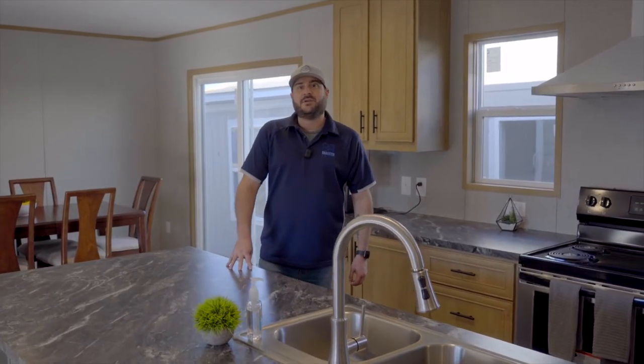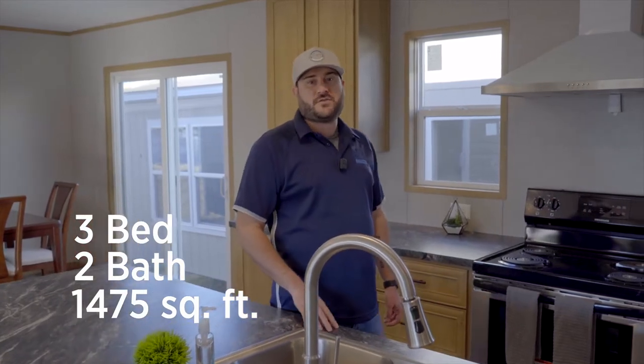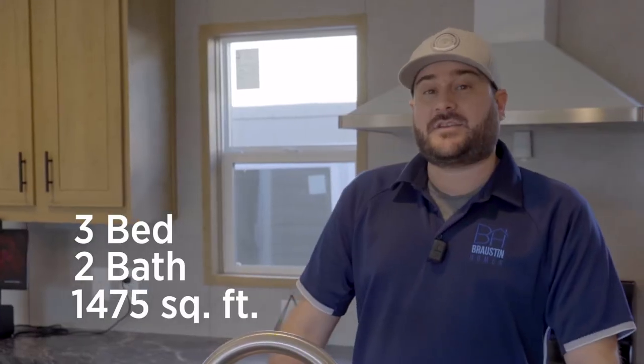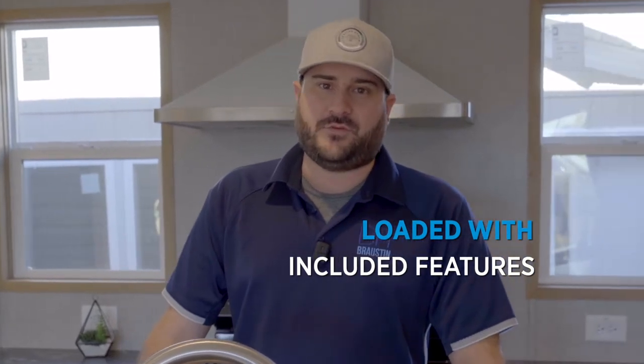It has three bedrooms, two bathrooms, 1475 square feet. This house comes with a lot of included features at a very affordable price.